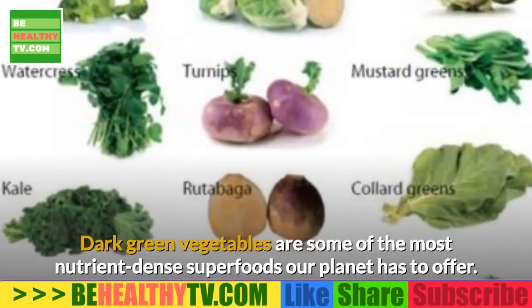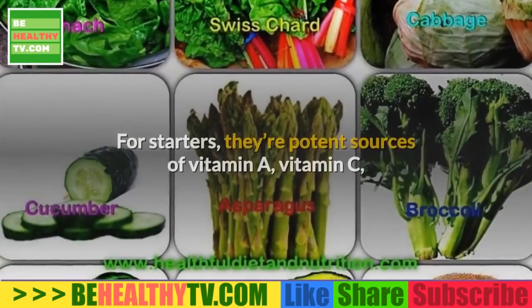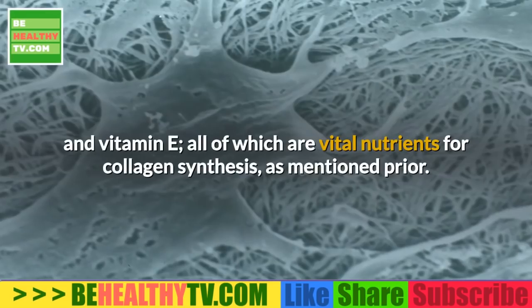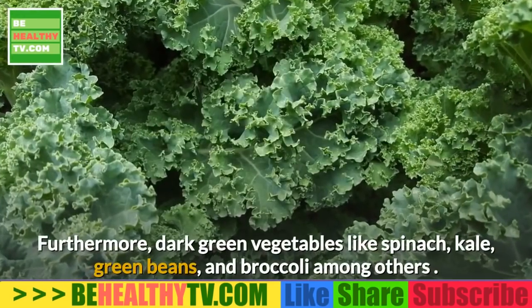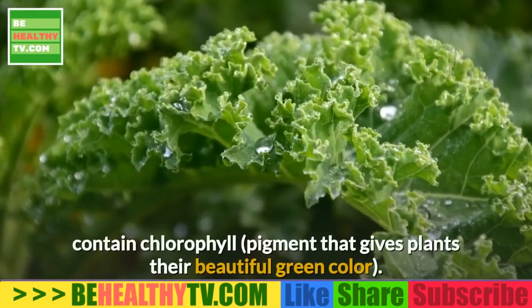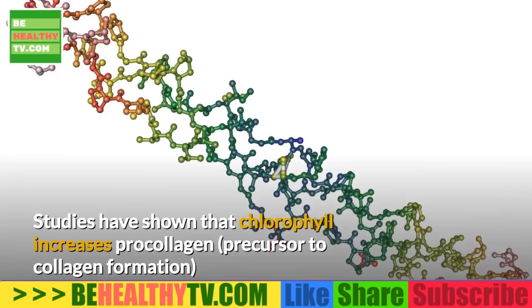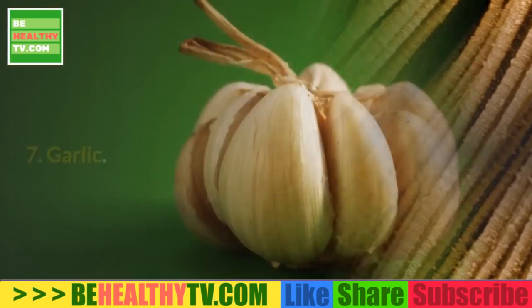6. Dark green vegetables. Dark green vegetables are some of the most nutrient-dense superfoods available. They're potent sources of vitamins A, C, and E — all vital nutrients for collagen synthesis. Furthermore, dark green vegetables like spinach, kale, green beans, and broccoli contain chlorophyll, the pigment that gives plants their green color. Studies have shown that chlorophyll increases pro-collagen, the precursor to collagen formation in our skin.